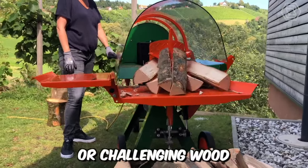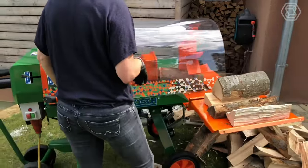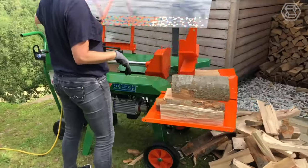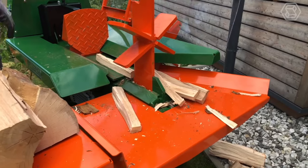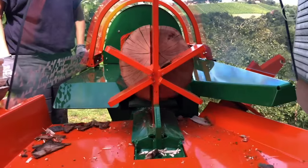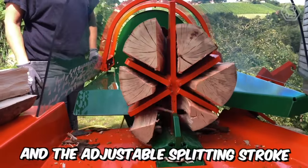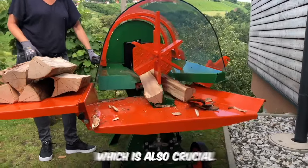Do you have hardwood or challenging wood and you're unsure how to split it effectively? The solution is here with the Polylog Splitter Machine. The autospeed function responds to the required pressure and automatically selects the best forward speed for the wood. The adjustable splitting stroke also helps avoid annoying idle strokes, which is also crucial.